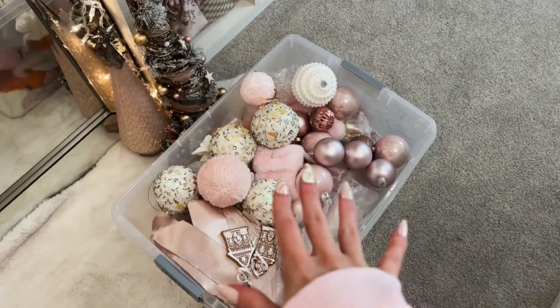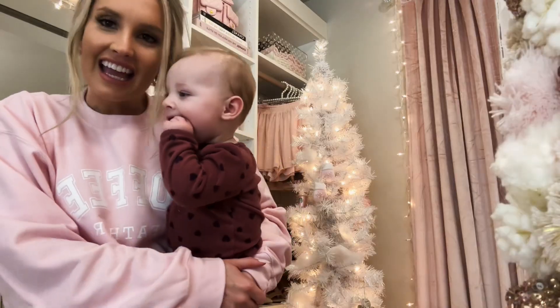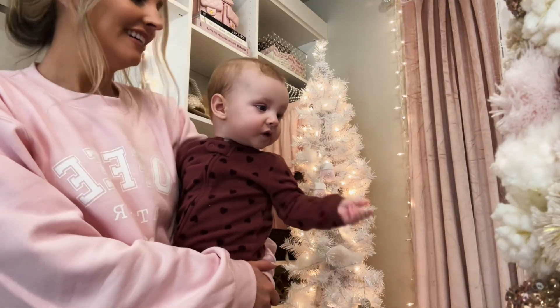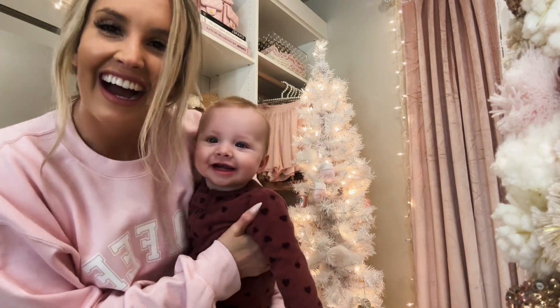I was thinking of showing you guys all of my ornaments first and then decorating. I like to lay them out first so I can kind of see what I have, and then I can start decorating and putting the ones that are my favorites in the front. If you guys would have watched my haul, you would have seen some of these ornaments.